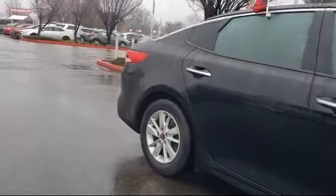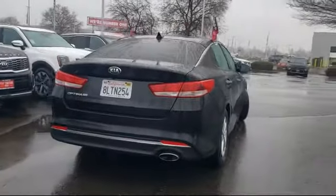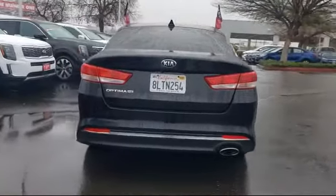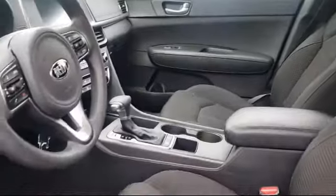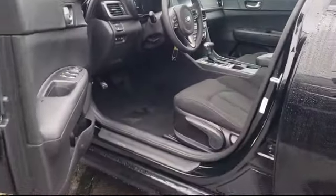It also features a rear view camera, tire pressure monitoring system, Sirius XM satellite radio, keyless entry, air conditioning, traction control, power windows, and has less than 45,000 miles on the odometer.